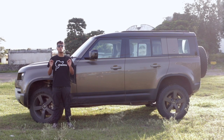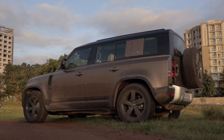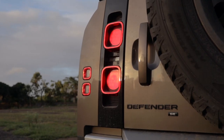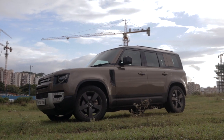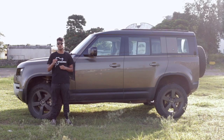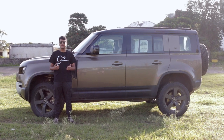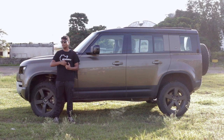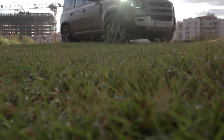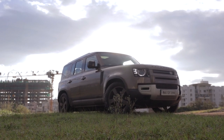This new Defender still retains that classic boxy shaped design that the old Defender was famous for. It has a lot of elements from the original — for example, these three-way split headlights which are very iconic, the three-way split tail light design, the roof separation line, and the overall proportions of this new Defender 110 are very similar to the Defender 110 of the older days. This was going to be a weird transition for the Defender purists — basically like jumping from the iPhone 3G all the way up to the iPhone 12 Pro.